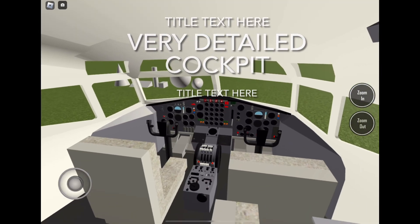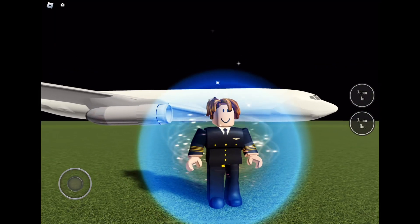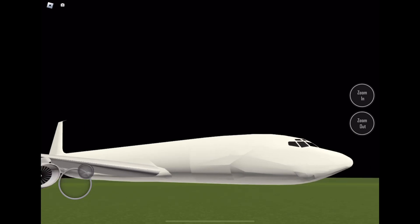Very detailed cockpit. I really hope you enjoyed watching this video. Bye!